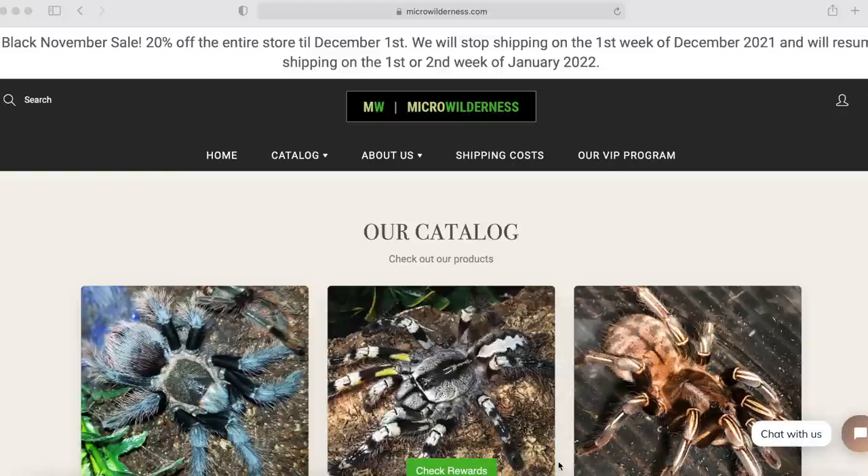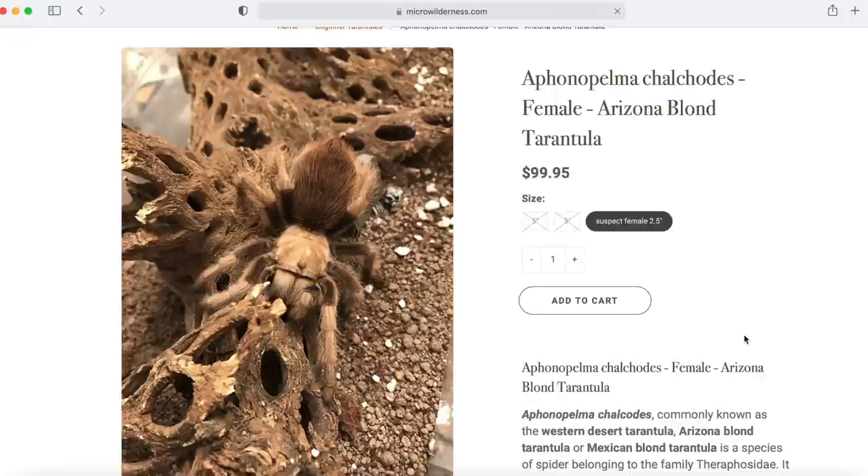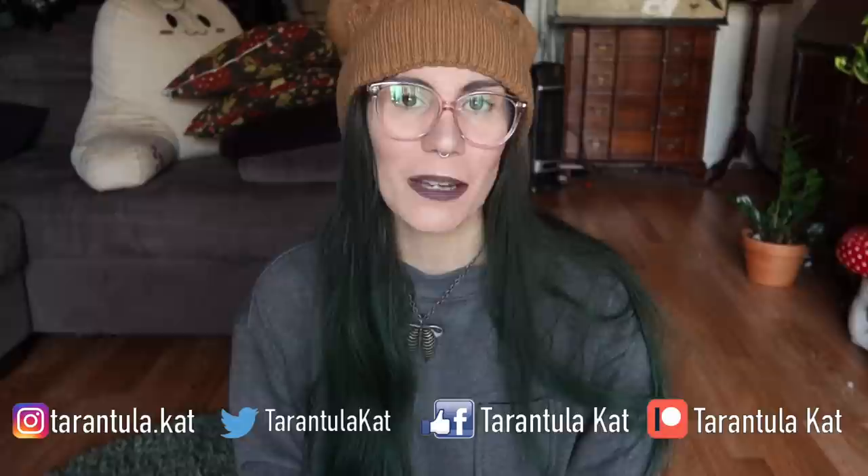Before we get into today's video, I wanted to say thank you to Micro Wilderness for sponsoring the video. If you don't know who Micro Wilderness is, they are a California-based tarantula and jumping spider vendor. They have a lot of really cool species and are always getting new stock. If you want to pick up anything from Micro Wilderness or need Christmas presents, put in your orders ASAP because December 6th is the cutoff for shipping until after the holidays. Link to Micro Wilderness is down below.